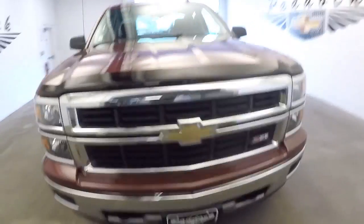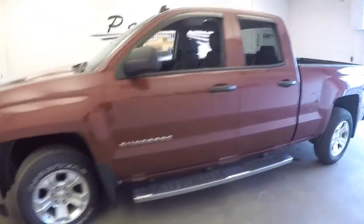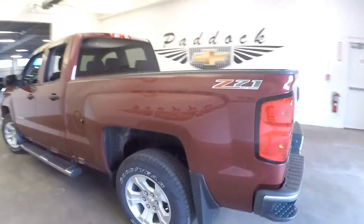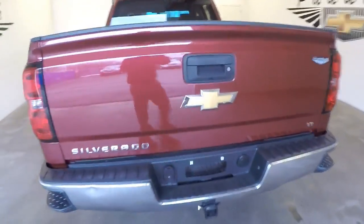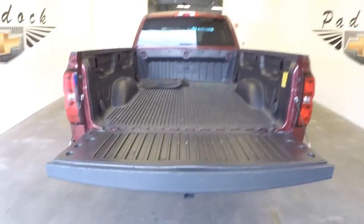Let's do a quick walk around of this 2014 Chevrolet Silverado step assist, dark red, Z71 off-road package. We're going to start at the back of the vehicle and work our way to the front — slow drop on that tailgate.